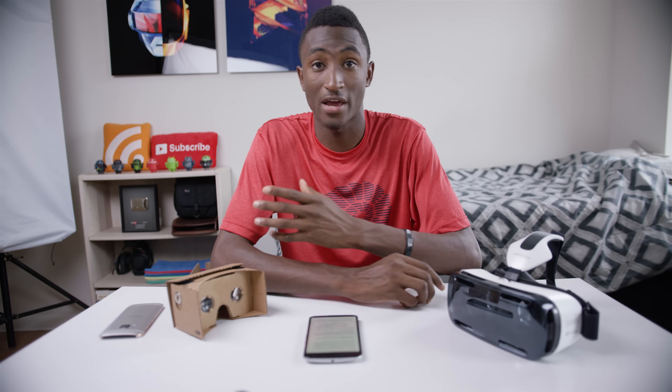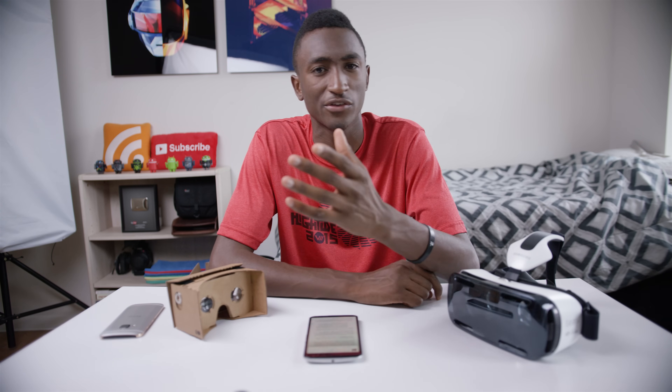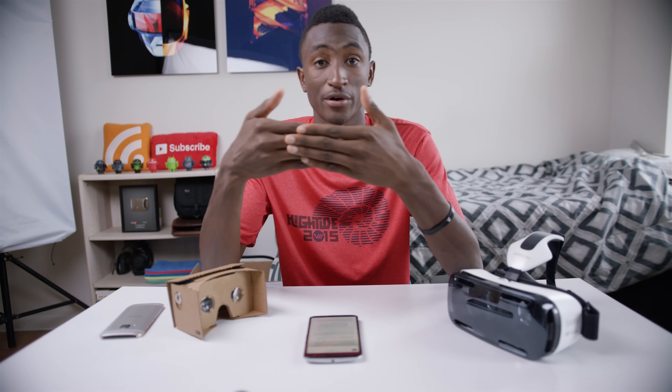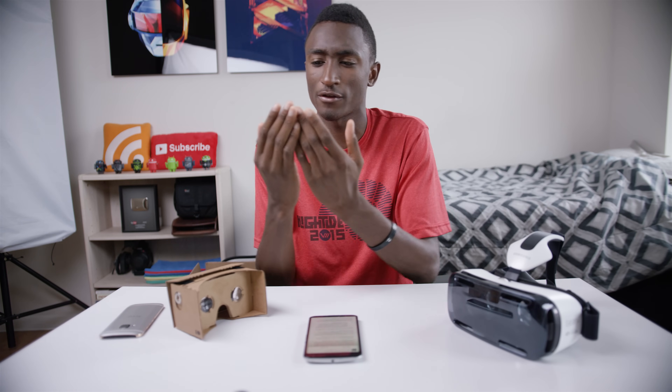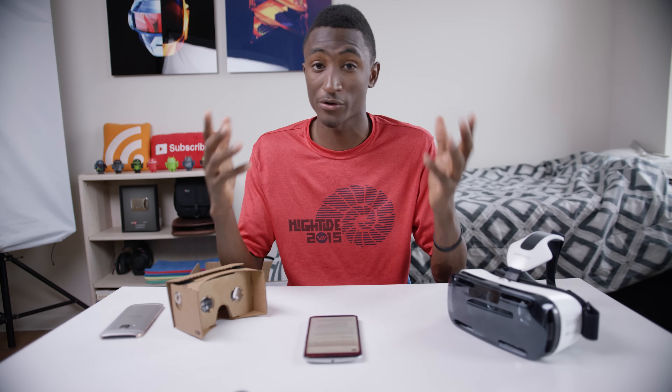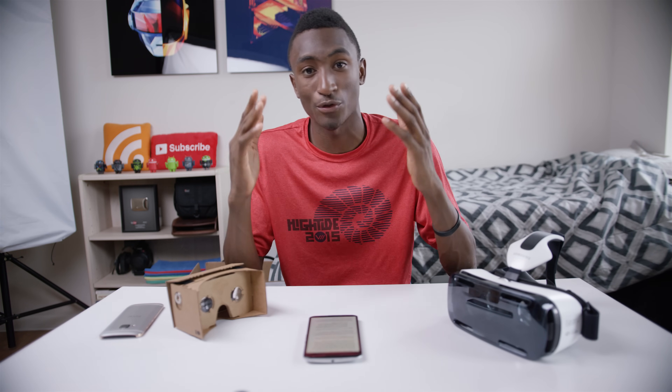Making a VR headset right now, at least a good one, is really hard. There are so many things you have to consider: the pixels per inch of the display since it's right up against your face and it's magnified; the field of view since you want it to be as immersive as possible; and the pixels per degree since everything's magnified and so close to your face.